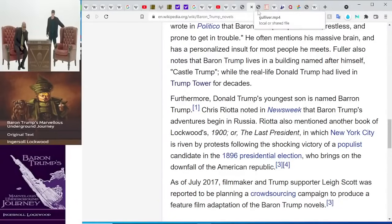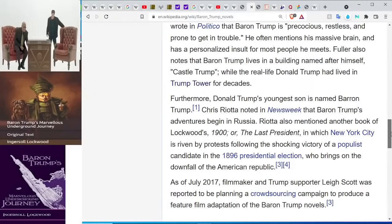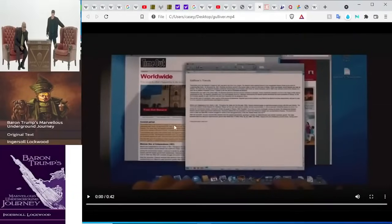Before we get into the book, the first thing I want to show you is what I found in a movie called Gulliver's Travels. I found the 2010 remake with Jack Black. It did pretty well at the box office but didn't get very good reviews. And I found some stuff in there that was just pretty crazy, because it's all about portals, funnels, and spirals — everything else we've been talking about.